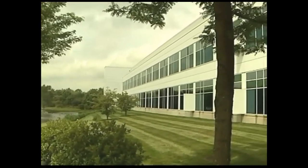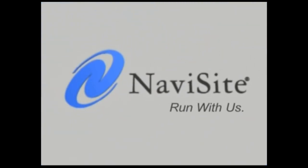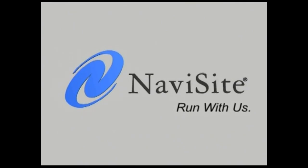Our data center services are designed around one simple goal: to be a trusted technology partner for our customers, offering an enterprise-class, predictable, and available environment for their infrastructure and applications. For more information about our data center solutions and how they can help you meet your business objectives, please contact us today.